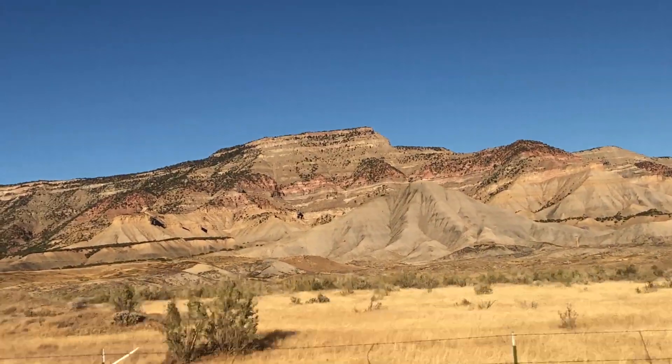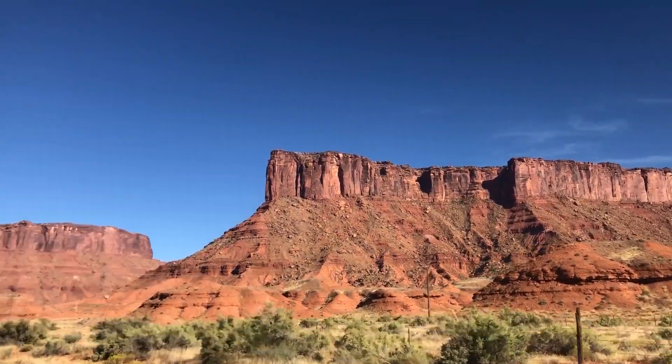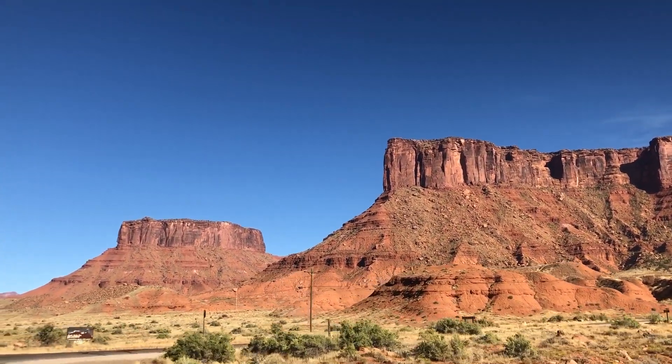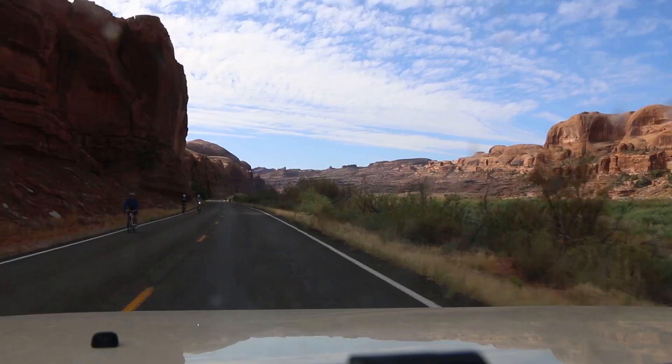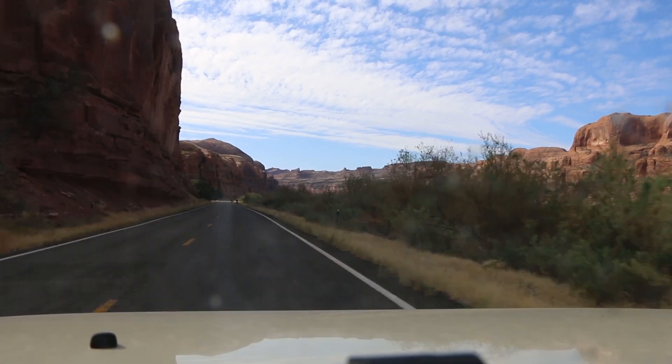I'm glad to have you along today. I'm heading to some amazing outcrops where we can look at the Kayenta formation up close and personal and discuss what makes this formation such a special rock unit here in Utah, and attempt to solve a little mystery of a mass extinction.